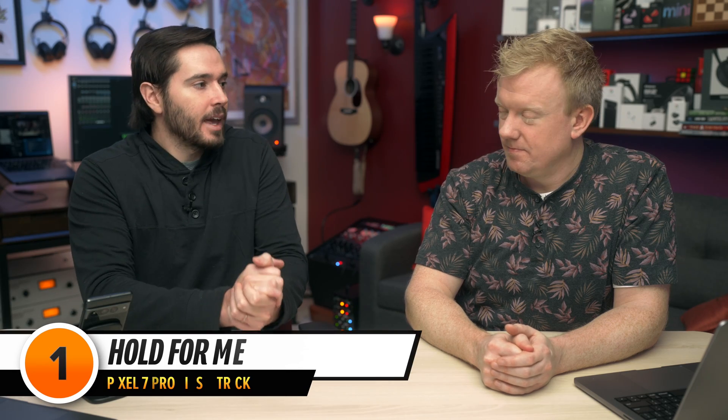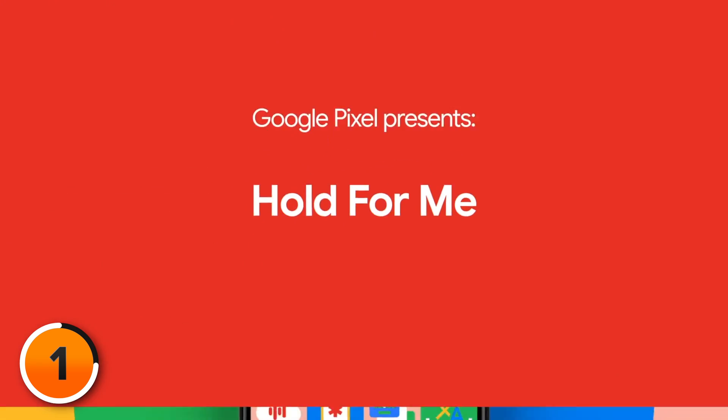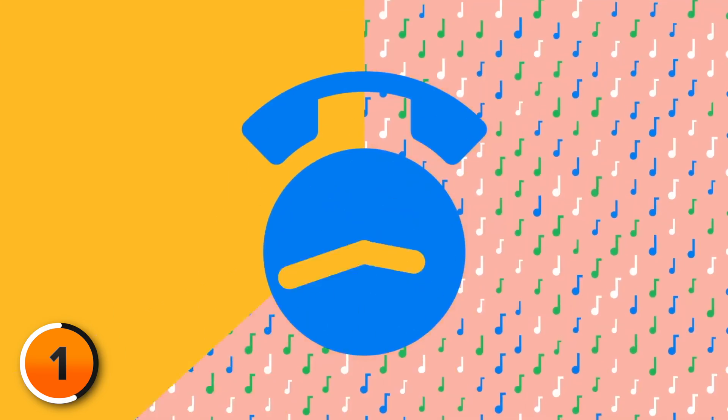There's no better example of that than the pain reliever Google built right into the phone app: Hold4Me. Waiting on hold is no fun. Google knows that. That's why they created the Hold4Me feature — when someone on the other end finally picks up, your Pixel rings. Then you pick up and talk to them.